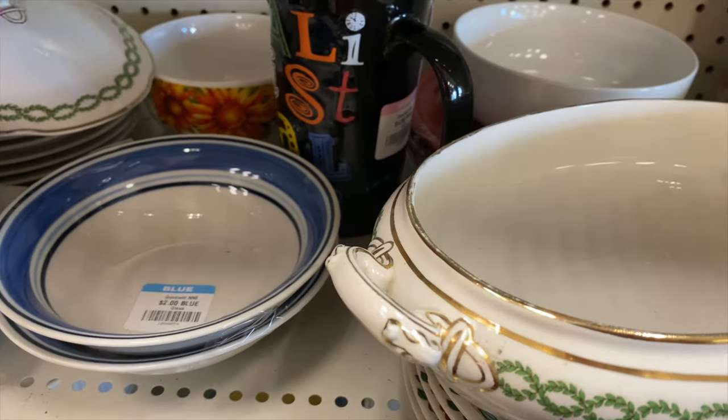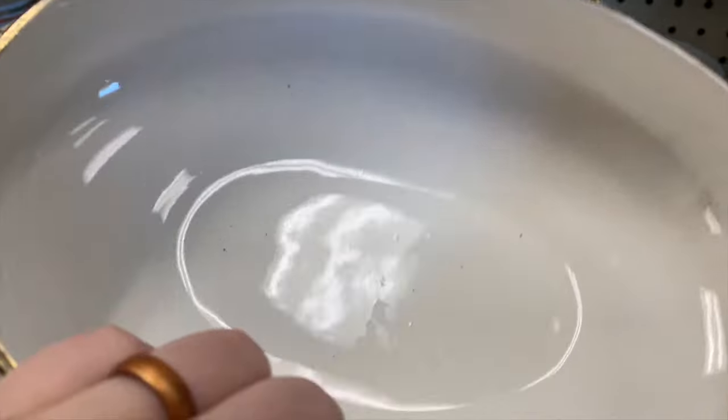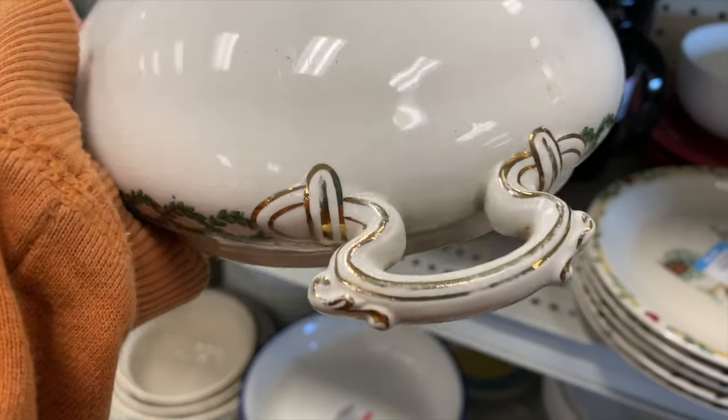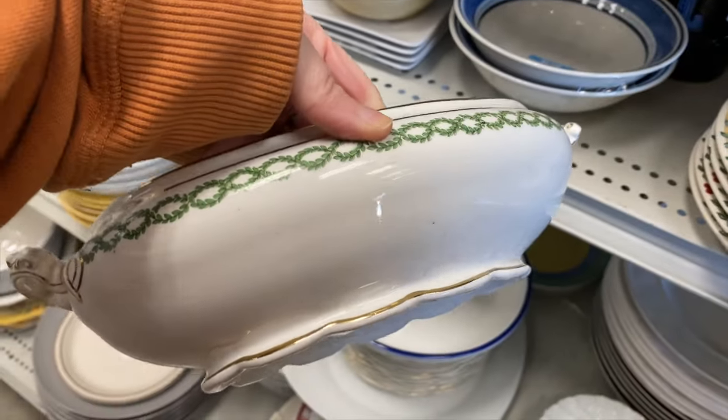It's like a silvery gold, a little faded. Heavily crazed — super crazed. I don't think I see any chips, but it definitely has wear. Yeah, this could be worth some money.